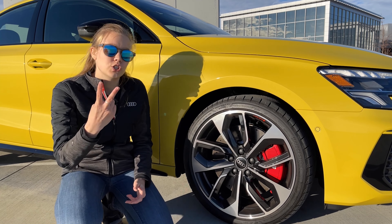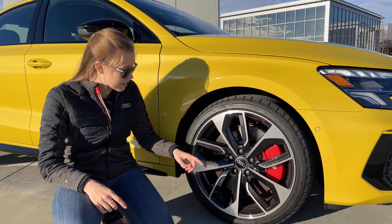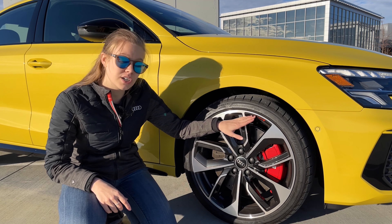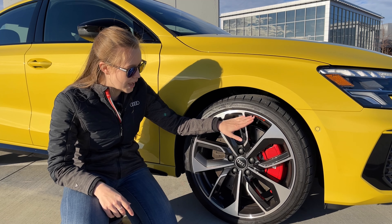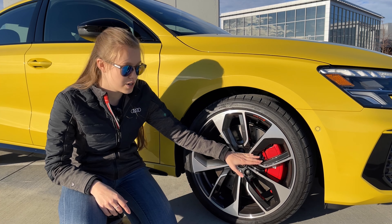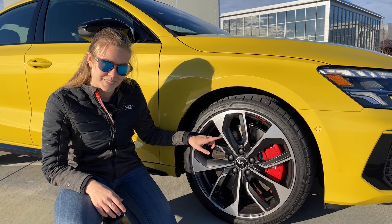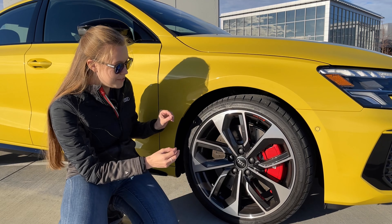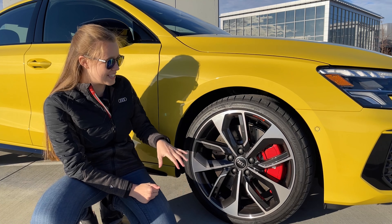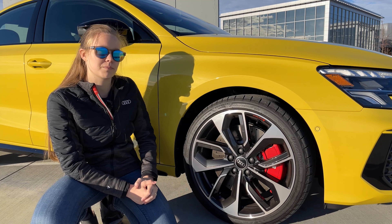Moving along to the side of the vehicle, there are two things that are new to the S3. For the first time, they're actually including the Audi Sport logo on the wheels in a contrasting color. I love that they did it with the red brake calipers. The other thing that's new for the S3 is the drilled rotors — they have drilling all the way around and are still ventilated as well. I love these wheels and think they're very proportionate. The contrast on the yellow is an awesome combo.